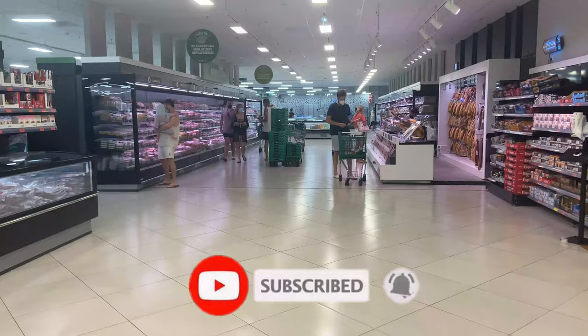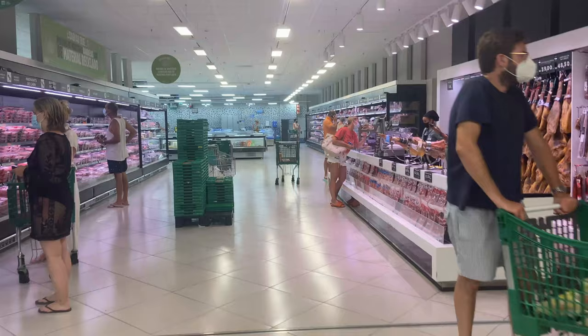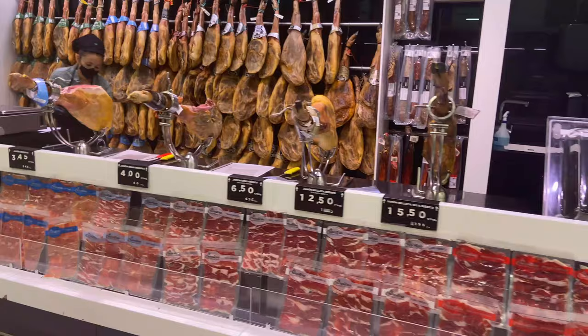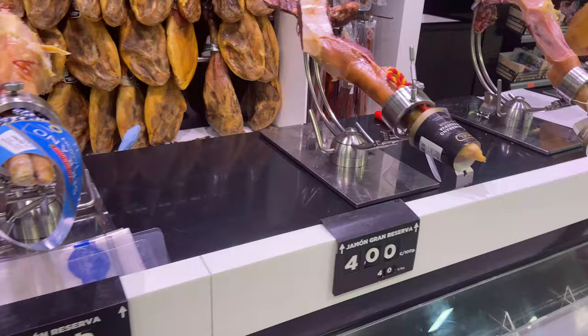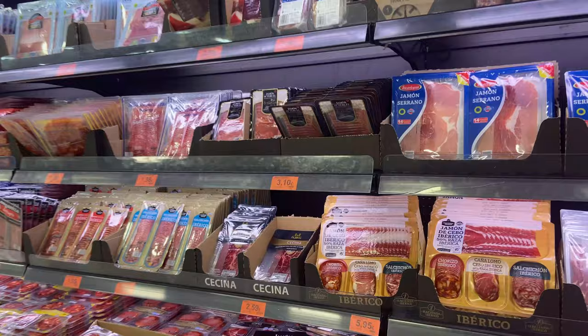We're just coming up to probably the most important section in Mercadona and that is the ham and pork section. Many of you will know how important pigs are in a traditional Spanish diet, and if you just take one look at this jamón serrano counter you'll see all the different options that are available. You can buy a leg of ham for anything from €39 to €125 depending on how long it has been cured, and these are really popular purchases for parties or at Christmas. Or you can just buy it by the slice.